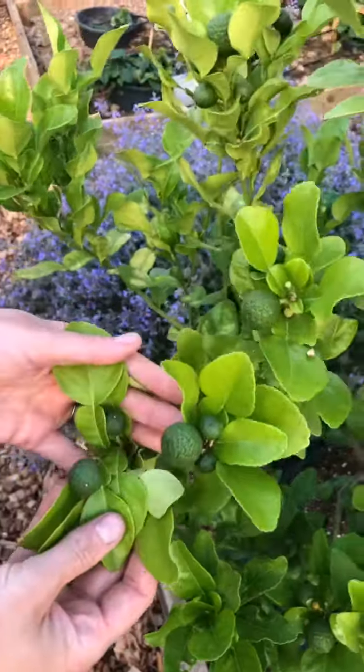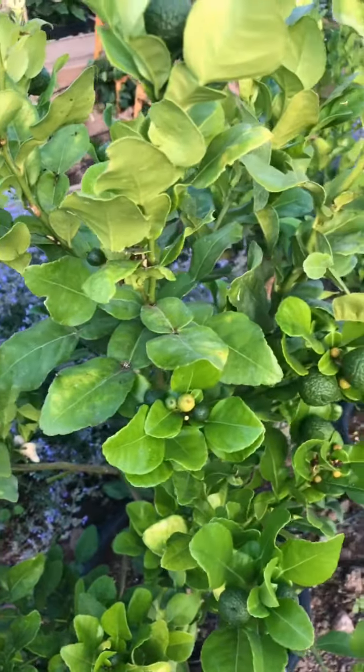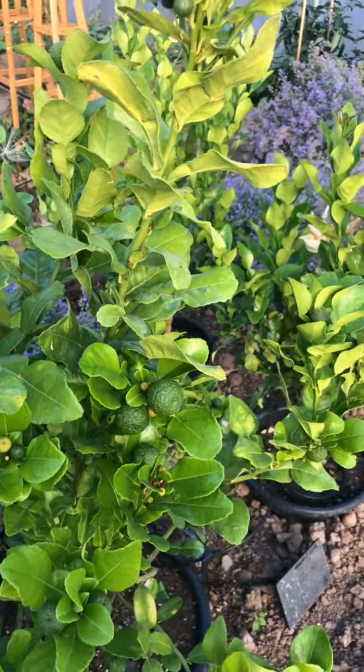In the Daragin we also use lemongrass and makrut lime. We've got some of the lime trees here next to me, and it's the leaves of this plant that we use — they bring an intense citrus along with herbal notes to the spirit.